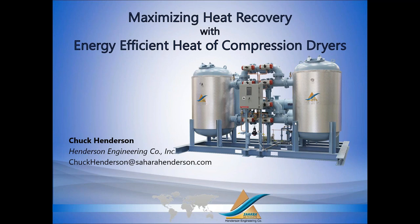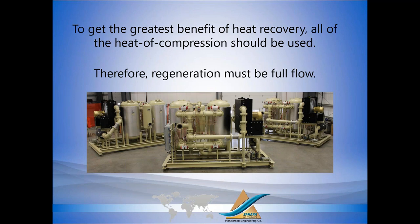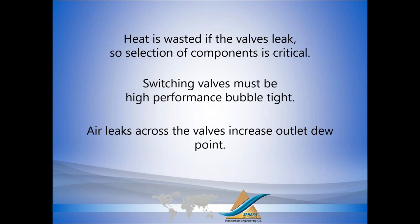Okay, so we want to talk about energy efficiency and operating in a global economy. The future belongs to the efficient. When we talk about heat recovery, utilizing heat of compression drying technology is one of the best ways to improve operating efficiency and save money. Heat of compression technology is one of the fastest ways to manage a heat recovery project — you can save tremendous amounts of money. To get the greatest benefit of heat recovery, all of the heat of compression should be used. When we regenerate, we want to regenerate at full flow, using all the heat, all the energy, all the BTUs directly from the final stage of compression. There's no point in heating all of the air and then only using some of it to regenerate.